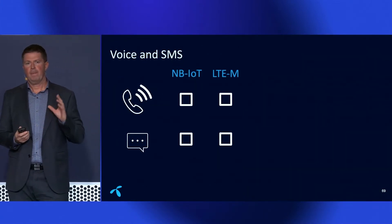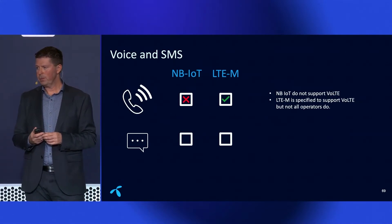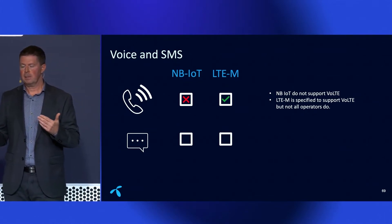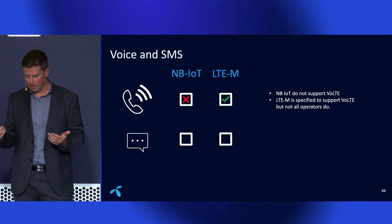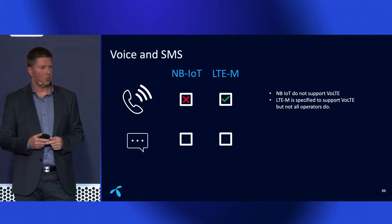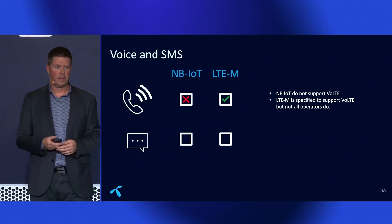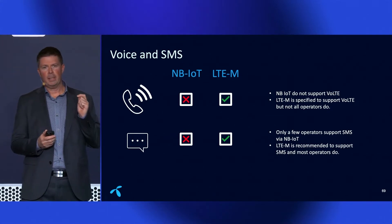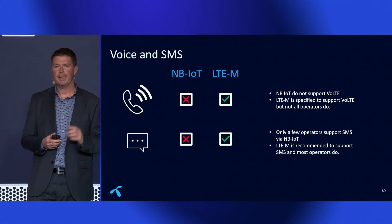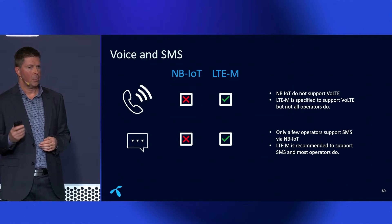Regarding voice and SMS: Narrowband IoT does not support voice, while LTE-M does — though not all operators have enabled it yet. For SMS, almost all operators support it on LTE-M, but almost none support it on Narrowband IoT.